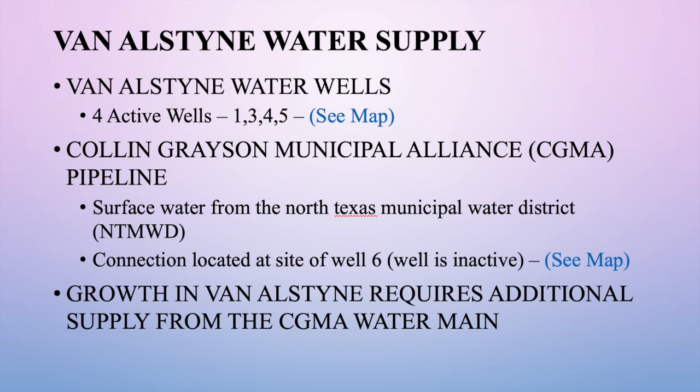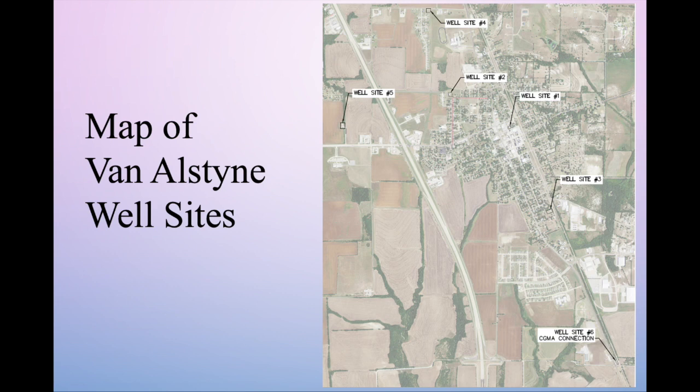This is a map that shows the different sites. You can see that four of those sites are generally east of Highway 75, and the fifth one — well site five — is located west of Highway 75 and north of FM 121. Well site six in the lower right is where we connect to the Collin Grayson Municipal Alliance water line, and the city began taking water there in about 2018 because of growth and the need for additional water supply.